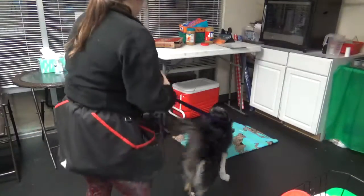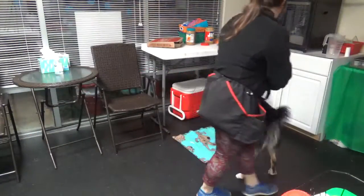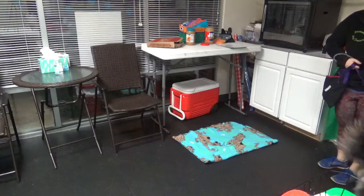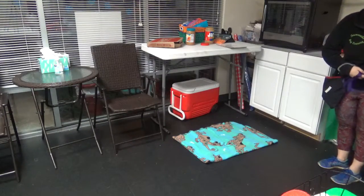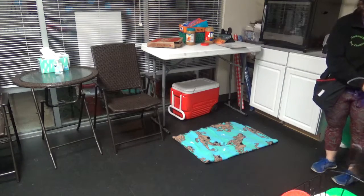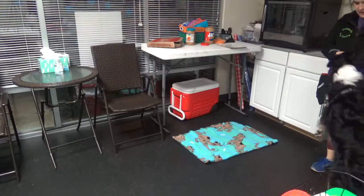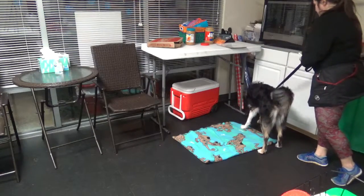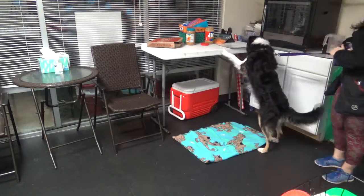Hi there, this is Jenny, and I'm here with Hannah, and we are going to be practicing some anti-counter surfing countermeasures. We are in our little kitchen suite here at TeamWorks, so there's a lot of stuff going on. I've got a little mat set up for Hannah — we've been working on some mat work — and this type of situation can be a really nice way to use mat work with some impulse control.